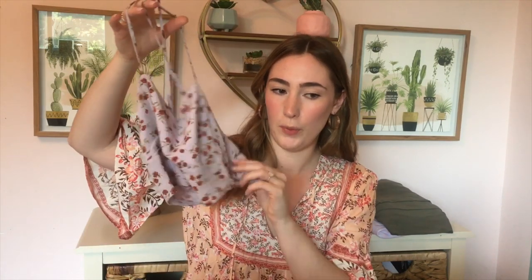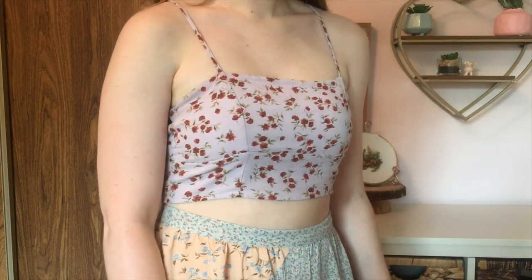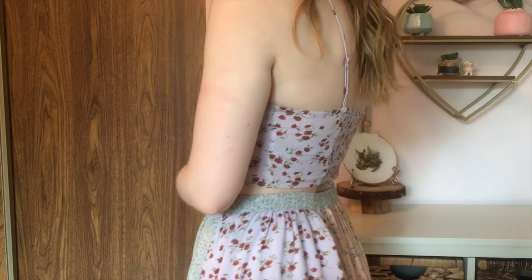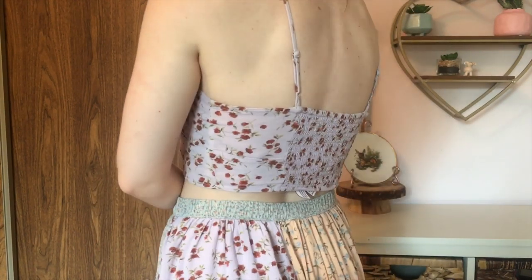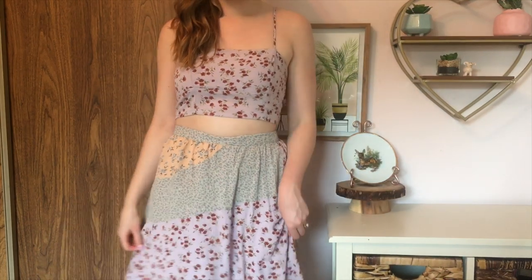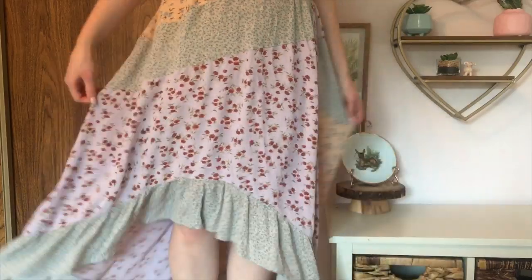It's got this little purple crop top with some red floral on it, and the matching skirt is actually really cool. It's this very long high-low flowy skirt with this patchwork detail on it, similar to the other set that I got actually. I noticed they had a lot of styles like this at American Eagle, which I really like.